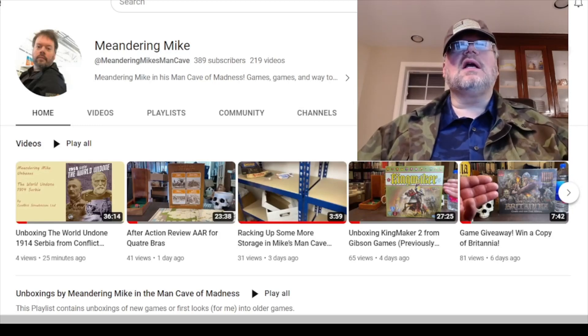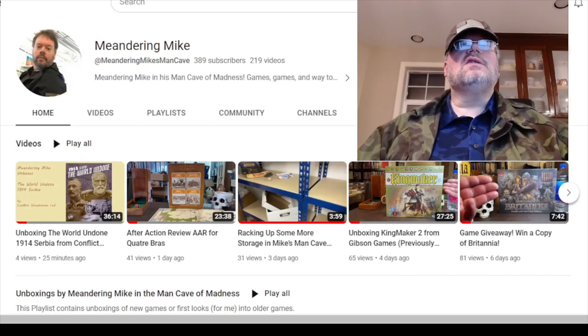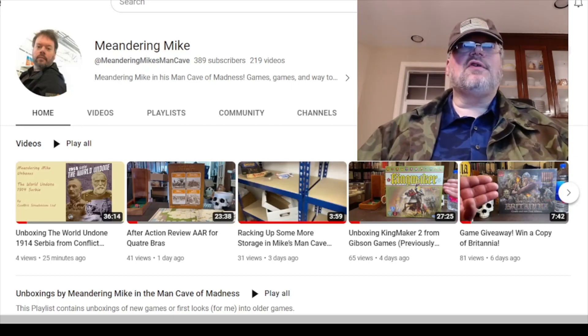Another update on the man cave: I got more storage racks in there. I've put in five since I started this latest round of improvements, so you can check that out and see what I've done.